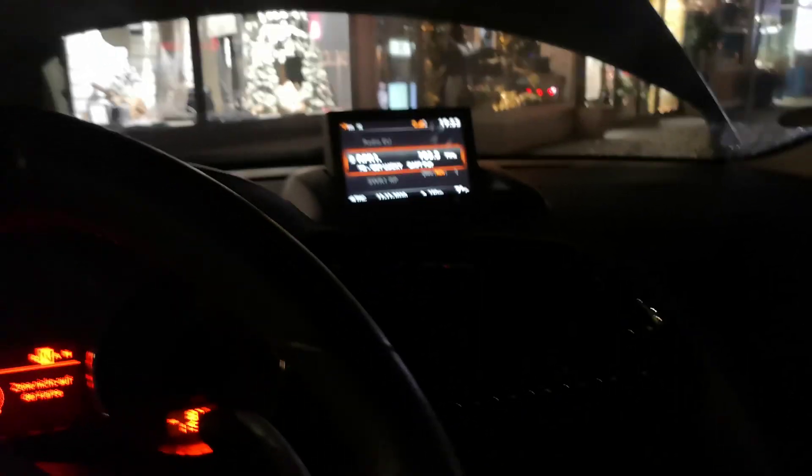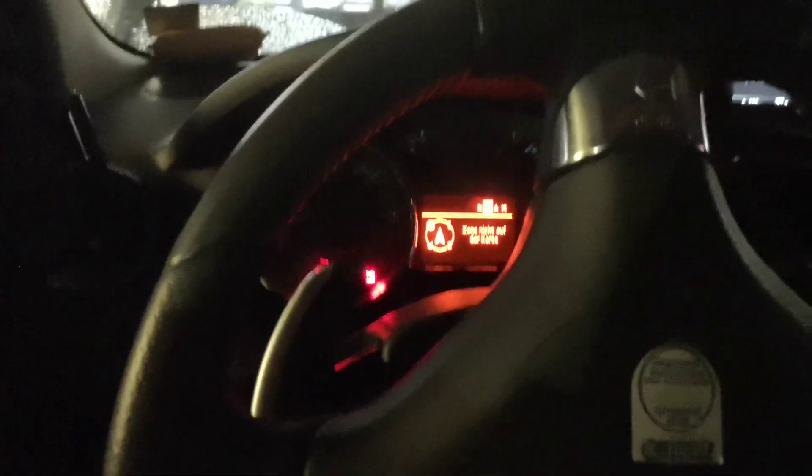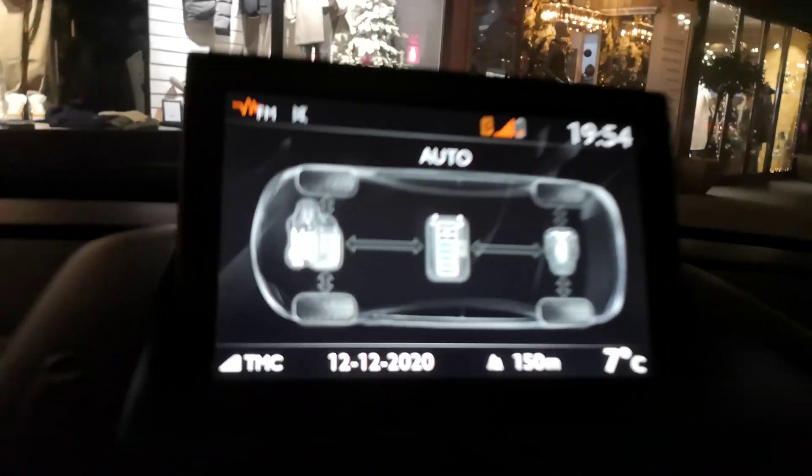I have the issue that the 12-volt starter battery of this Peugeot hybrid is empty — well, not actually empty, it still powers the infotainment system and so on, but it's not enough for the engine to start. Because of the low battery, the car always tries to start the combustion engine first. I don't actually know why, but it does.